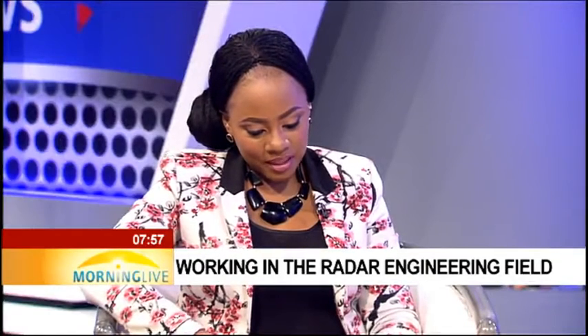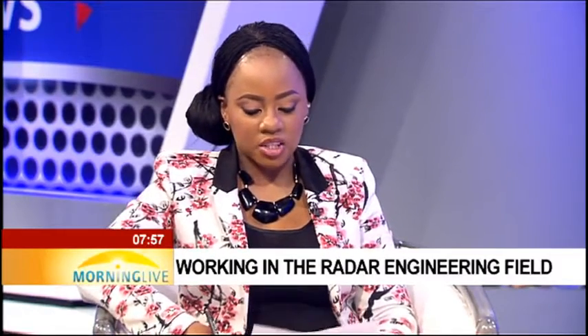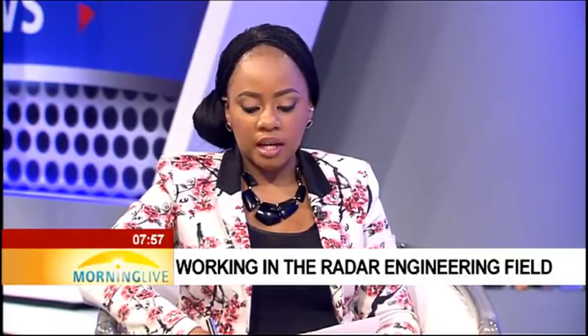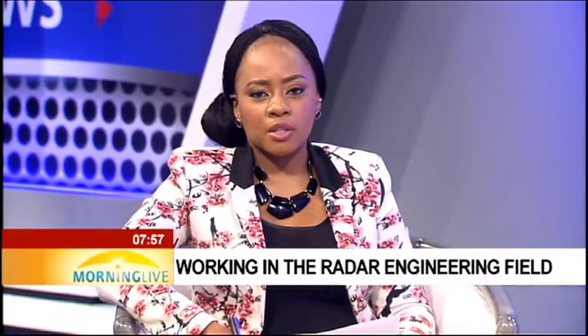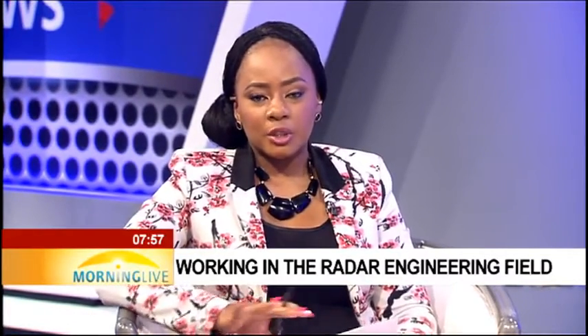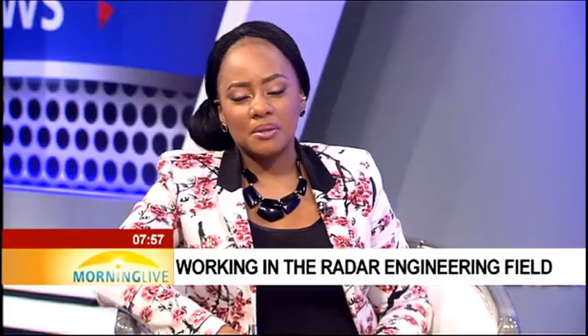Mr. Marais, that's where we're going to leave it for this morning. Thank you so much for sharing your knowledge with us, we appreciate it. Thank you very much. There you have it — that's Peter Charles-Marais, who has just retired from ATNS. He's a former electronics engineer with 35 years in this industry, but he's still doing some part-time work and remains in the industry. We're taking a break. When we come back, Money Life continues.